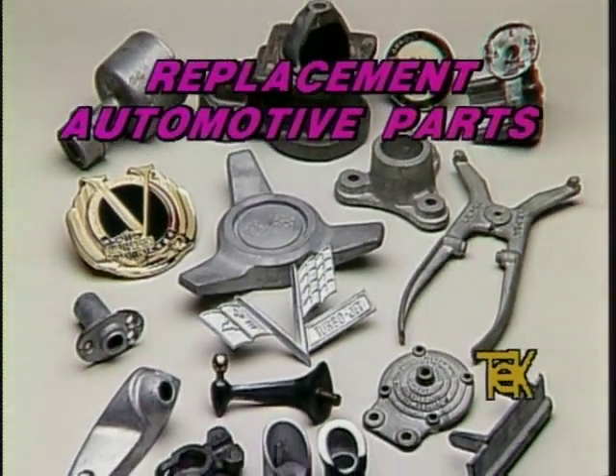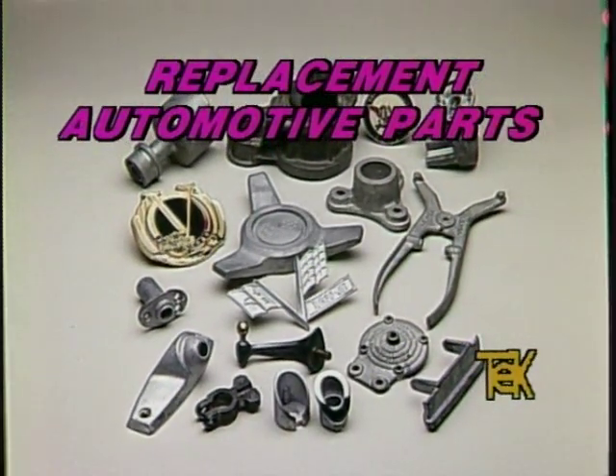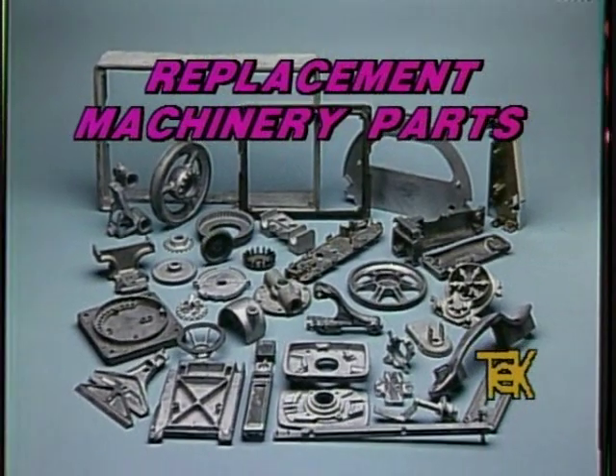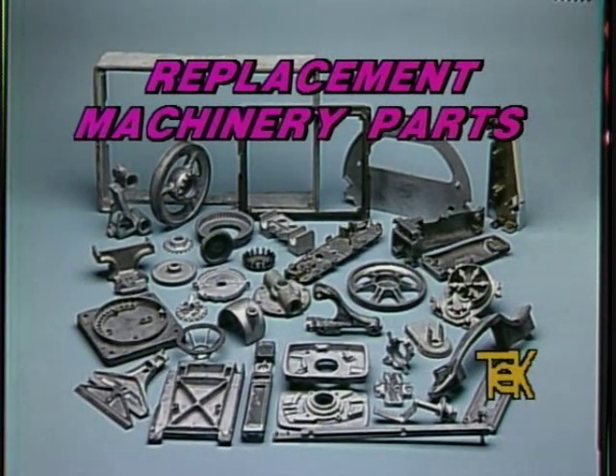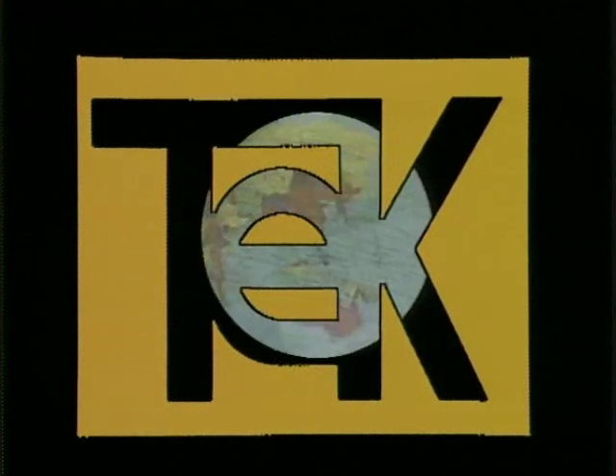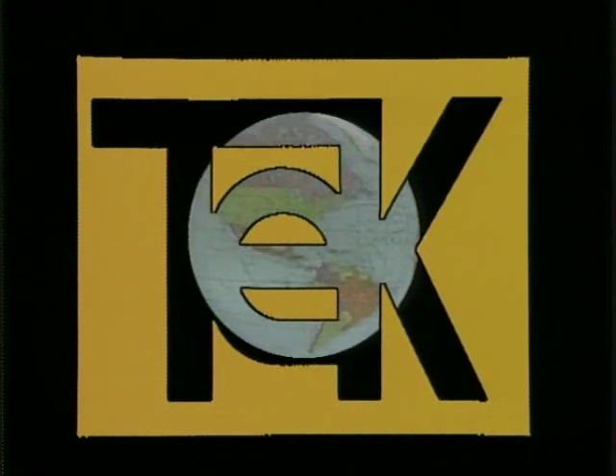And businesses are constantly finding new uses for spin casting. One entrepreneur who purchased a TechCast system created a lucrative business supplying hard-to-find replacement parts for automobiles and machinery. Now in more than 40 countries on six continents, TechCast, the world leader in spin casting equipment systems, is totally committed to the success of its family of clients worldwide.